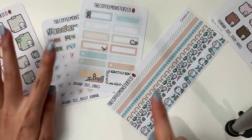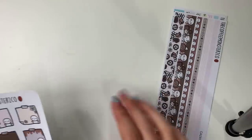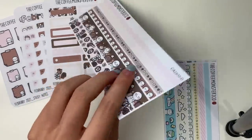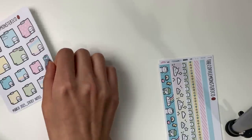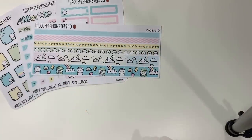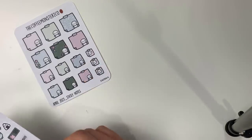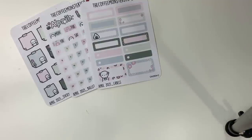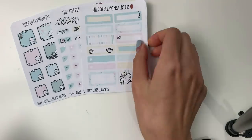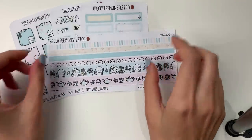Let's quickly go over all the months for the add-ons. We have the sticky notes and washi strips for February, March, April — I really love the April colors, they're so pretty — May, and June.